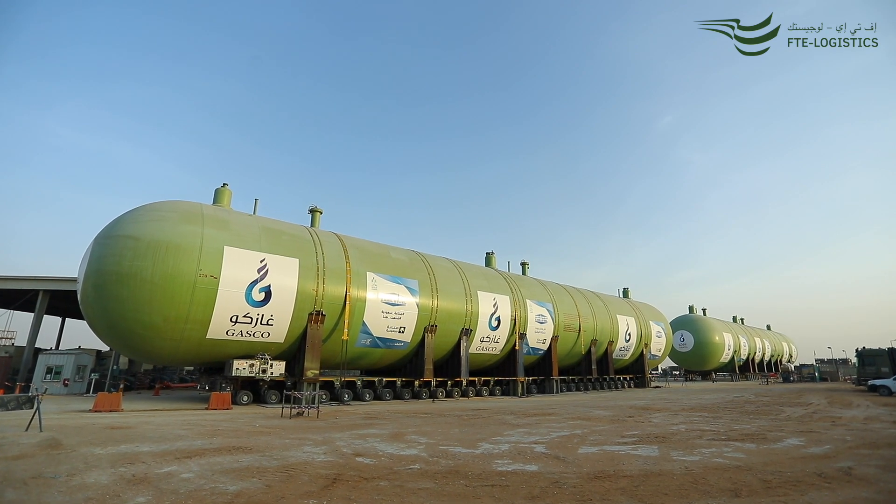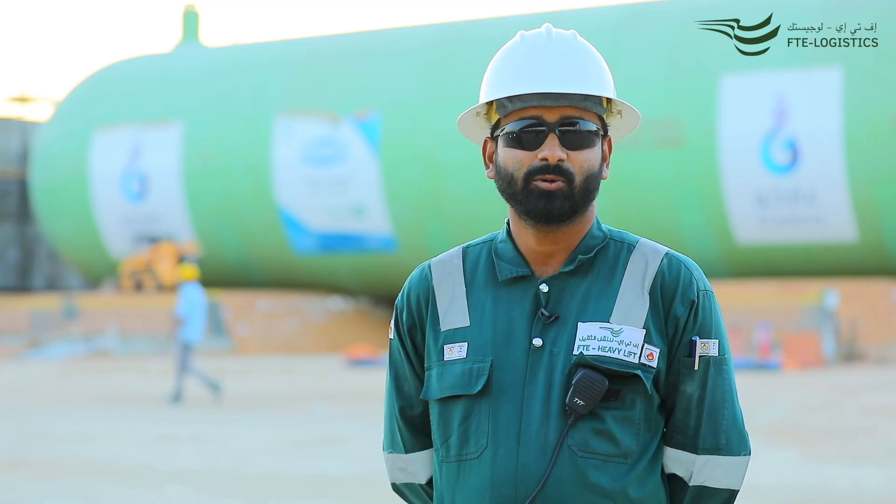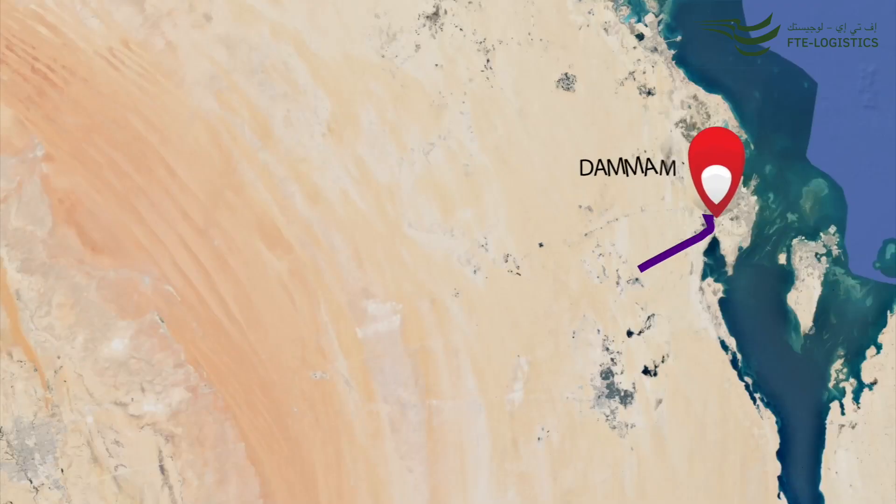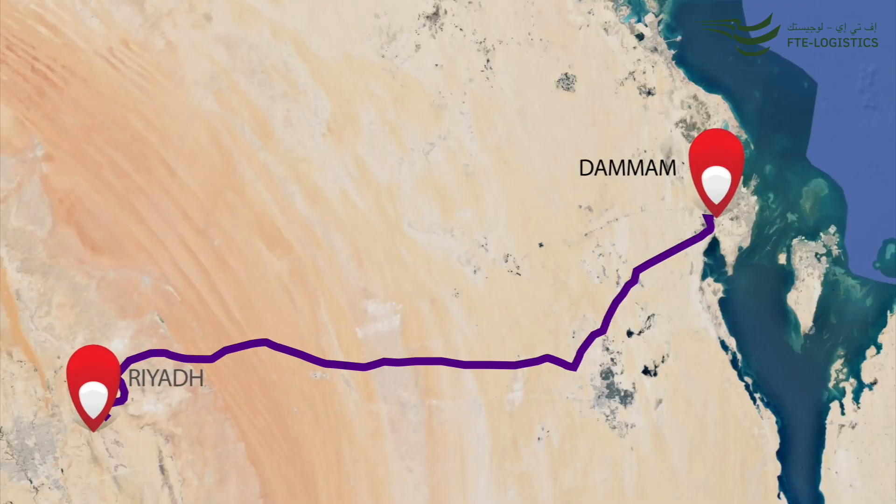We are here at the GASCO LPG expansion project site in Riyadh. FTE was contracted for the transport of nine bullet tanks from its client's facility in Dabam to the Riyadh project site, around 450 km.